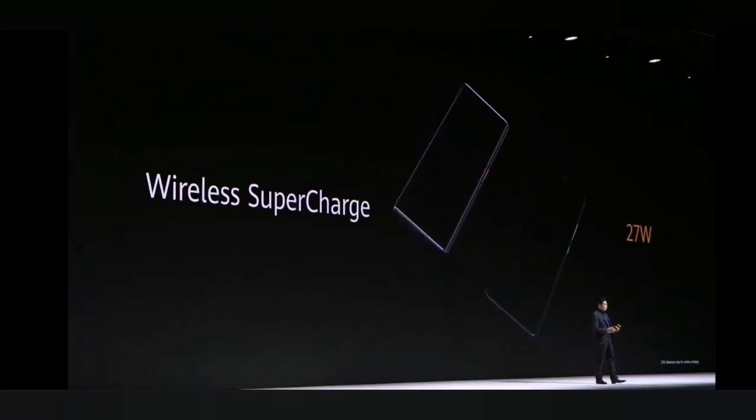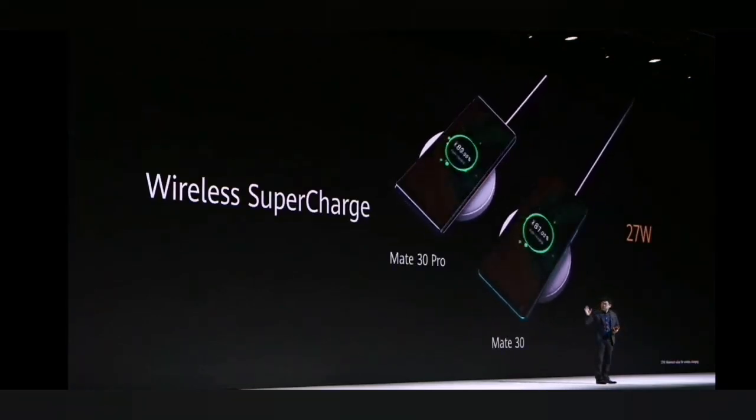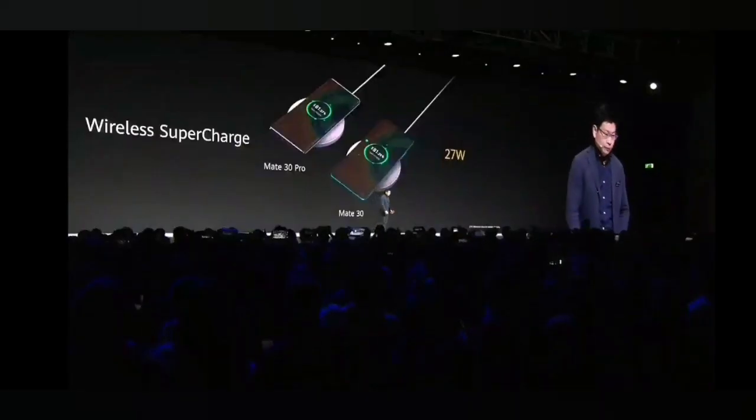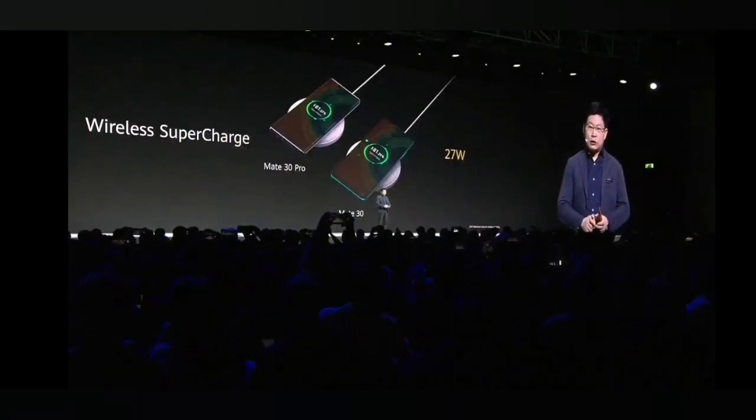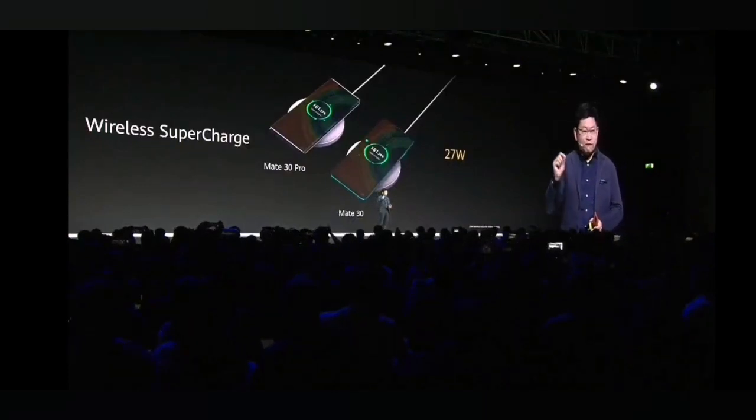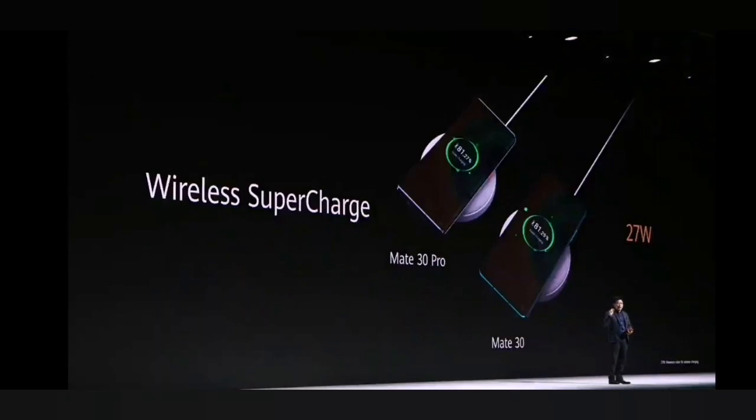Both the Mate 30 and Mate 30 Pro support super fast wireless charging at 27 watts. This is faster charging than other vendors' claimed 30 watts — and here's why that difference matters.